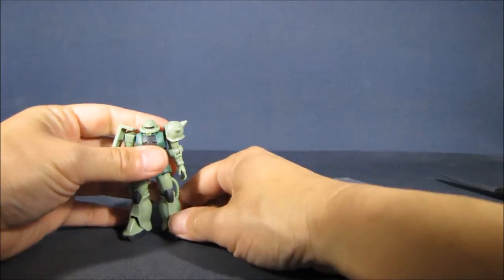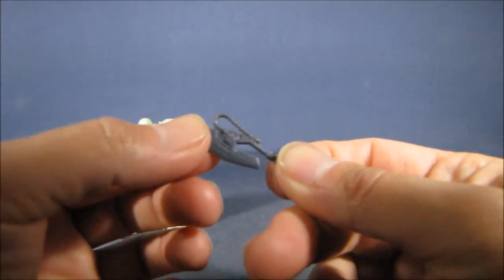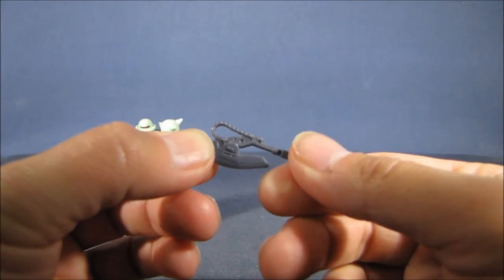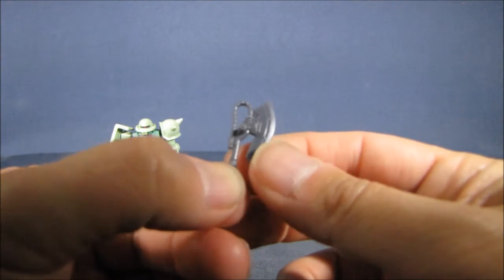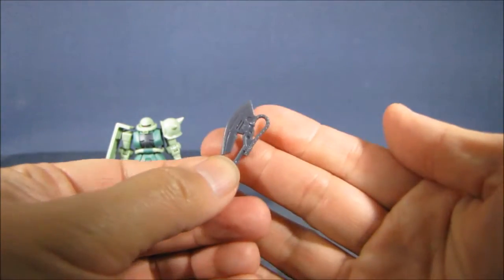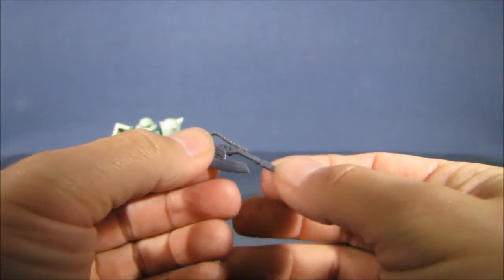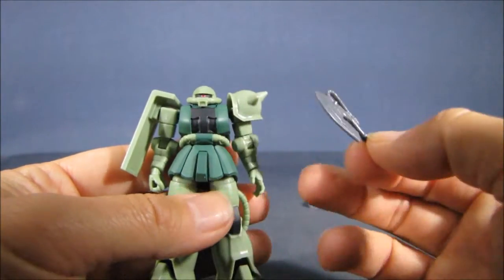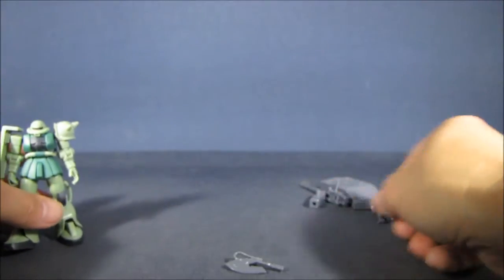Let's take a look at the other items included with this Zaku. We have a heat hawk with really excellent sculpted detail — it's unpainted and just cast in gray plastic, but the detail is very cool. You could panel line it if you want to, which I'm thinking of doing since I have enough to experiment with. There are nice opportunities to panel line both the accessories and the figure.